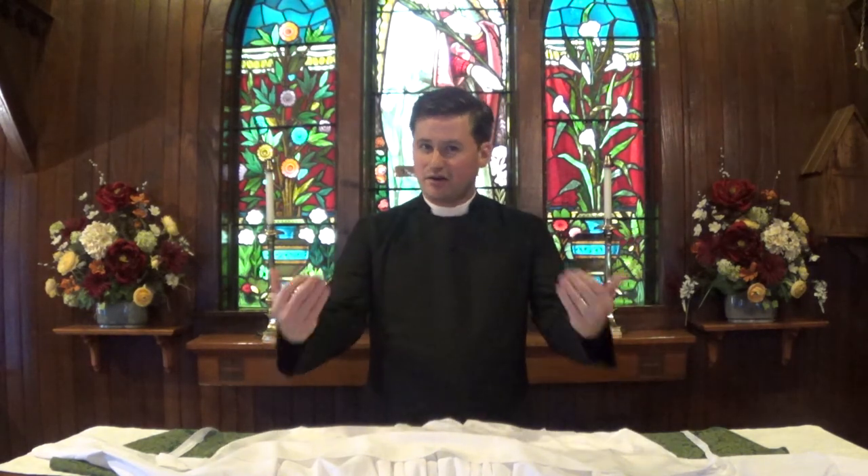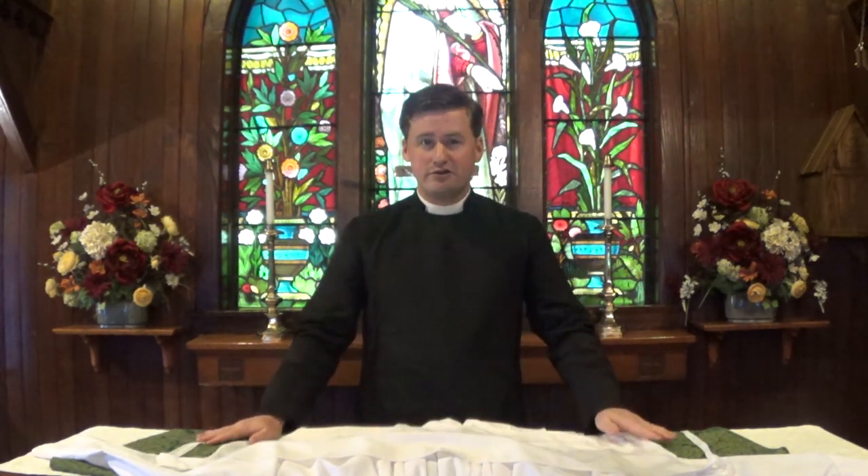As some of you who have watched our Sunday service videos know, we are in the process of renewing our vestments here at Christ Church, replacing some that really need to be replaced, and acquiring some substitute sets for others so that we can have a greater abundance of vestments and take the pressure off of some that get used very frequently. I thought it might be helpful to talk through some of the vestments worn on a typical weekly or daily basis when the Eucharist is celebrated.